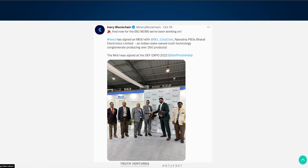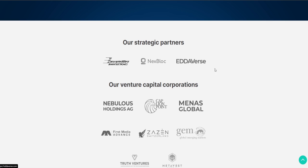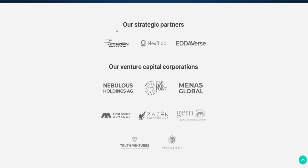Now let's check out their partners. What's really amazing is the new partnership with BL India, an Indian state-owned multi-technology conglomerate producing over 350 products — a great development for Inery. In the background you can see the Twitter post about it. They also have other amazing partners such as Nextblock and Adiverse. The biggest finance news sites have written about these partnerships, such as Yahoo Finance and even Forbes.